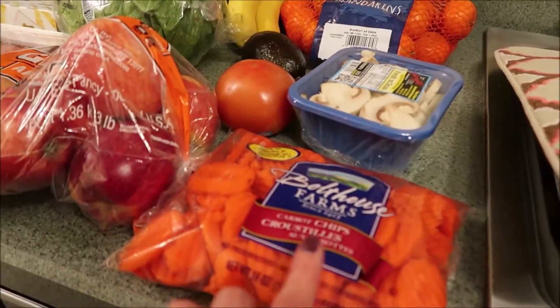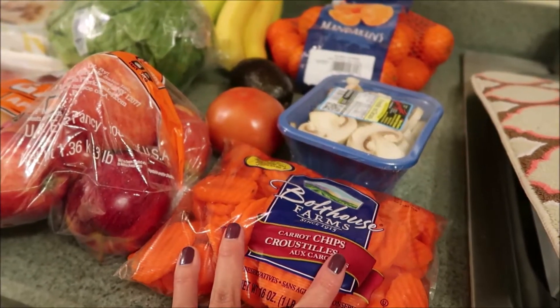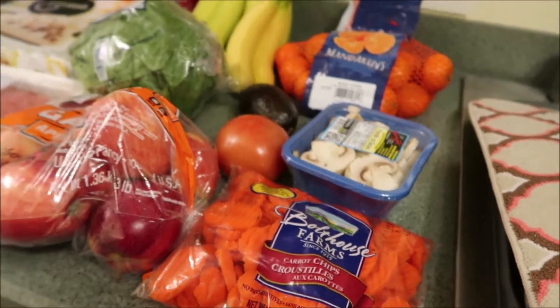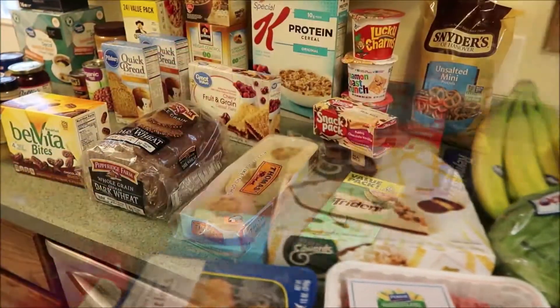And then we also got some of the carrot chips here. These are really good for snacking — you can dip them in dressing, especially ranch or blue cheese. Really good snack. So that is the cold stuff. I am going to put this stuff away and then we'll jump into the rest of the haul.